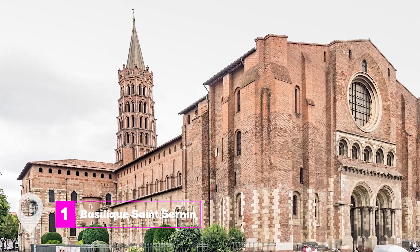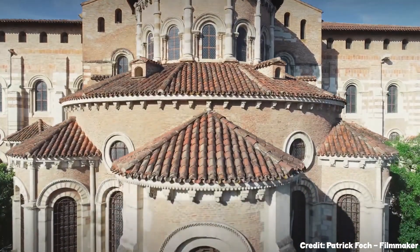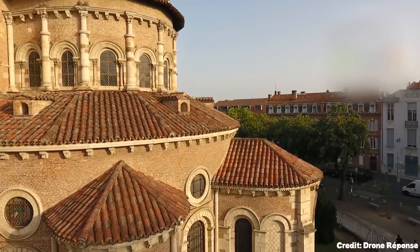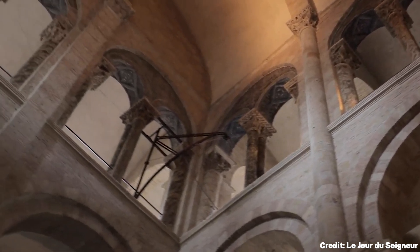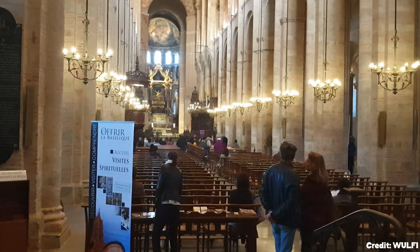At number 1, we have Basilique Saint-Sernin. This Romanesque church is not just a feast for the eyes, but also a treasure trove of history. It houses a large number of relics in its crypt, more than any other church in France. The five-story brick tower is a marvel, and the Porte des Miègevilles boasts a treasured Romanesque sculpture.